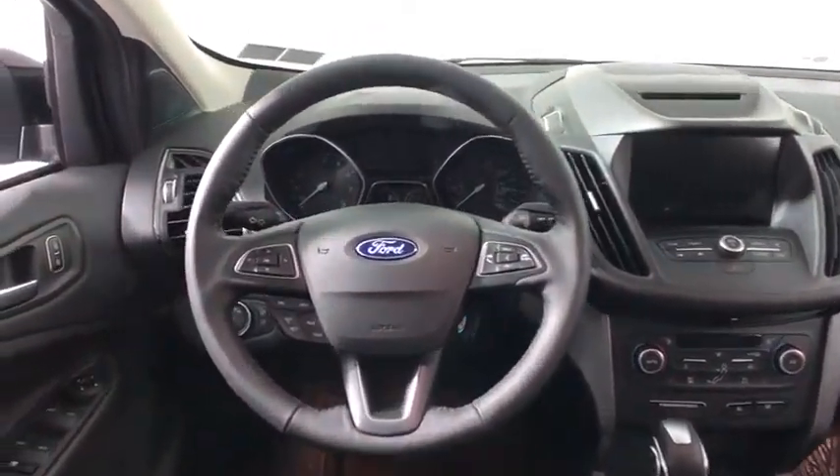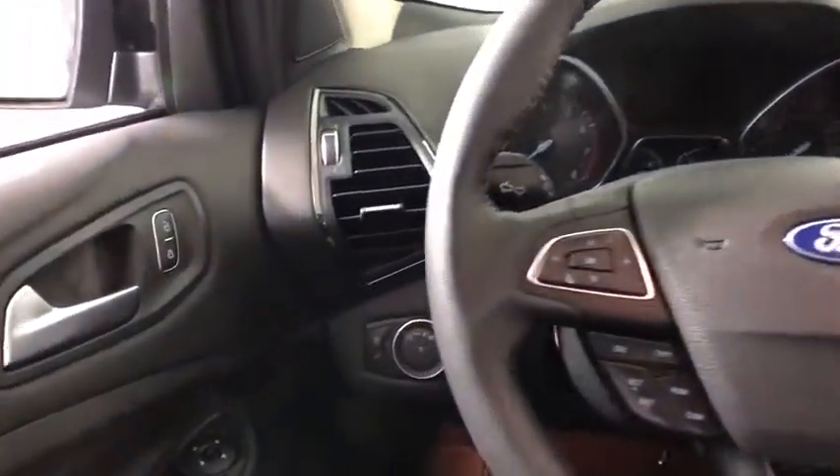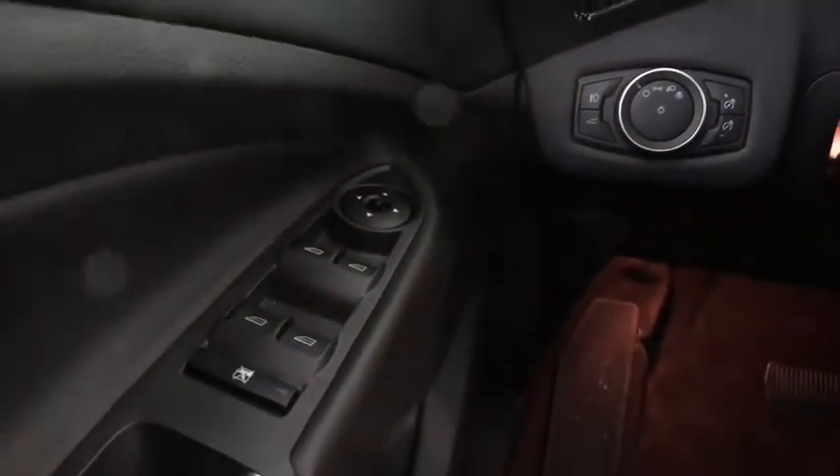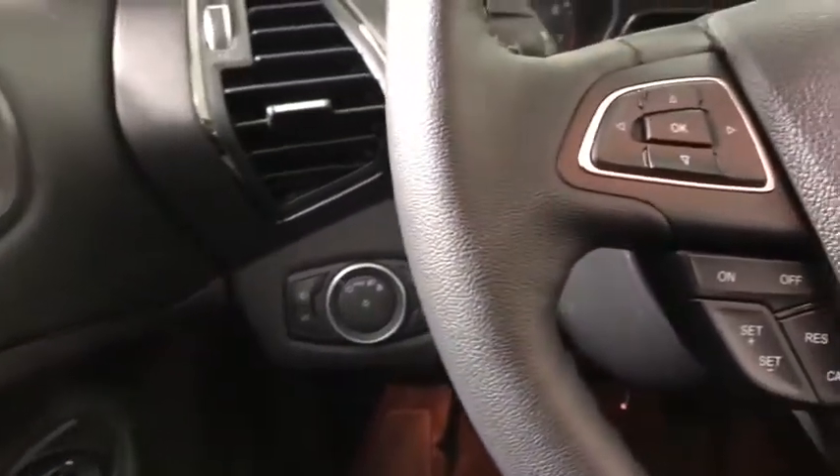Heated front seats, security system, power windows, rear window defroster, trip computer, compass, remote keyless entry, brake assist, tachometer, panic alarm.